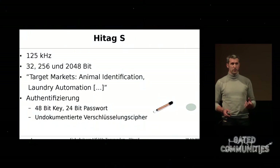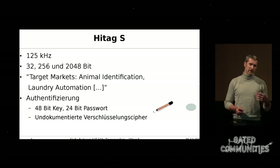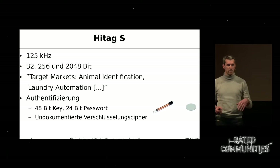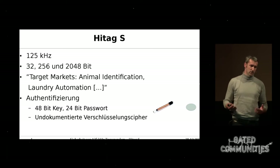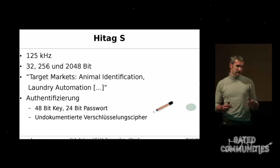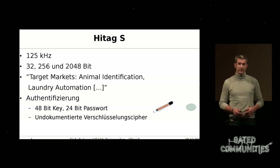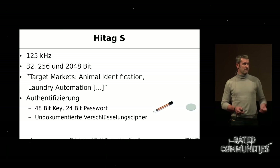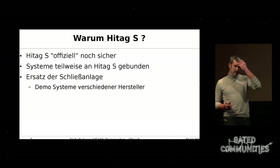The Hitek S is a 125 kHz transponder. There are three different varieties: the 32, 256, and 2048 bits. There is an authentication mechanism built in. It has a 48-bit key and the password is 24-bit — obviously easy to decrypt. This password is saved in the key itself with which the transponder can identify itself, and it uses an undocumented decryption cipher. It is unbroken so far as we know. We knew of a broken system and tried to transfer what we learned there to this Hitek S.